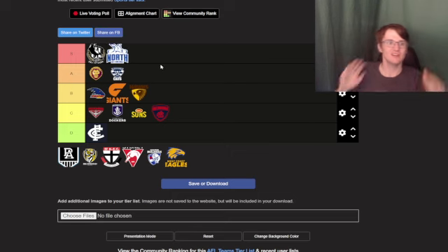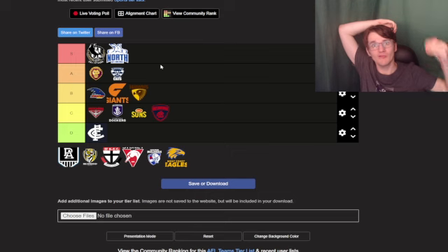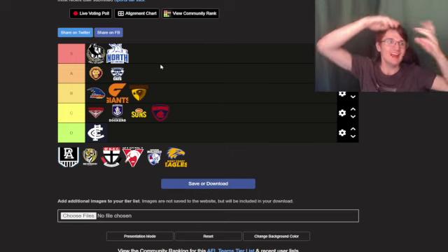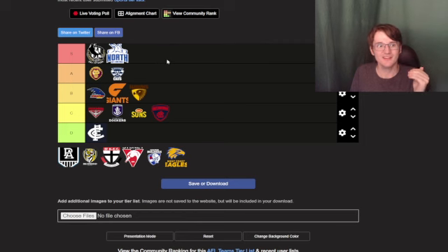North Melbourne — I'm gonna put that in S tier, because that's a kangaroo, and Australians love kangaroos. That big head of the kangaroo shows how aggressive a North Melbourne Kangaroo is — but not currently, obviously, because of what's happening with North Melbourne.